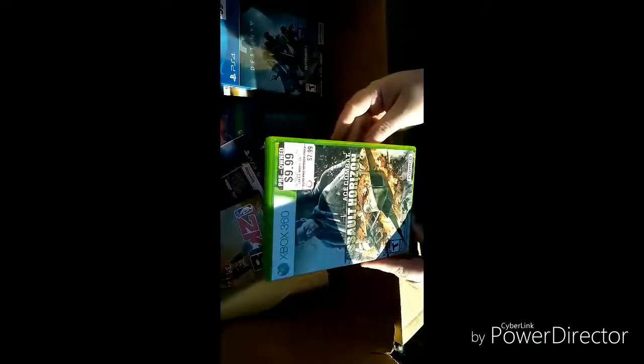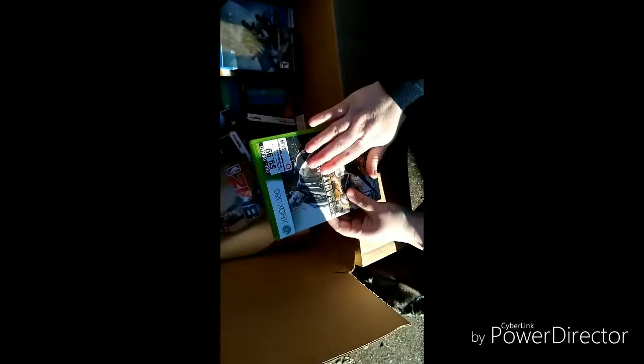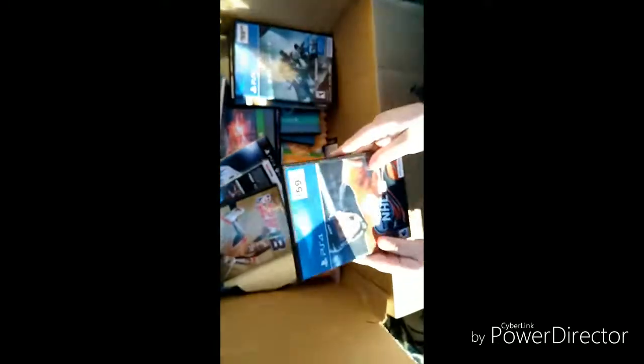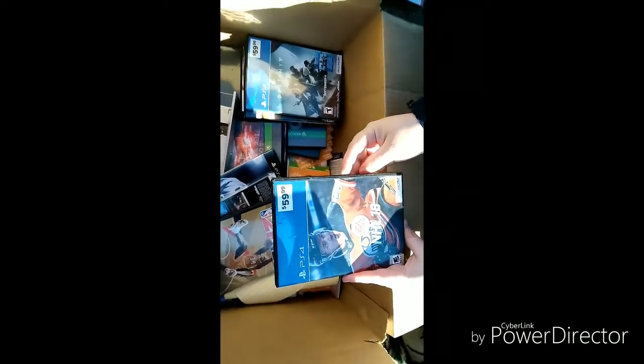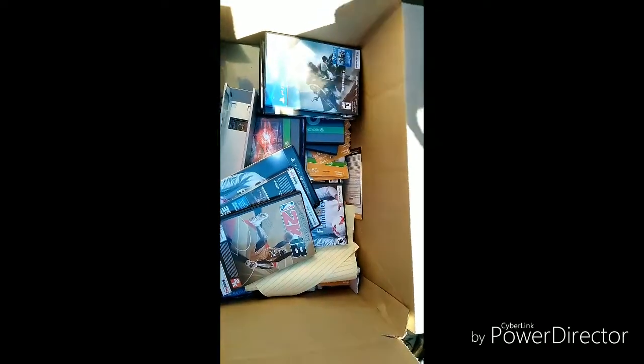Let's check this out — either the game's in there or at least the manual. It's Assault Horizon. Darn, no game, but we still got the manual and the case so if I find the disc later I can put it all together. NHL 18 — I can already tell it doesn't have the game, it's very light, but at least we have the case and cover.